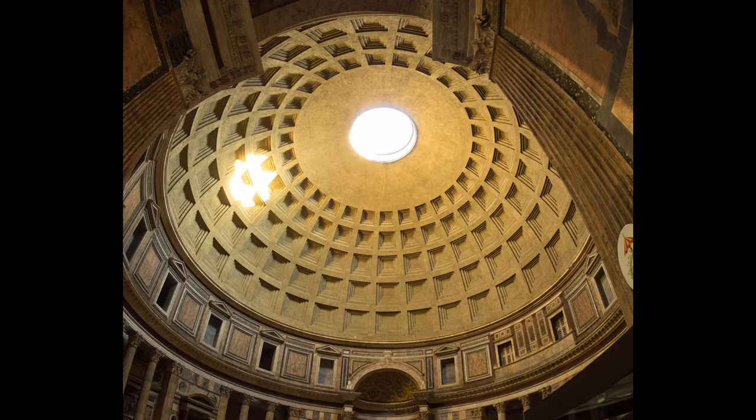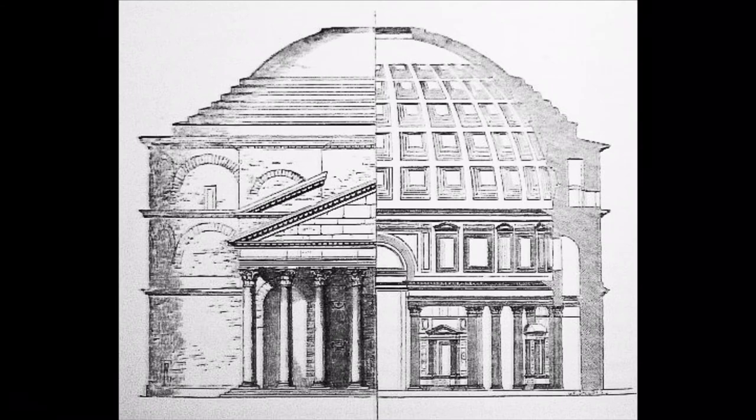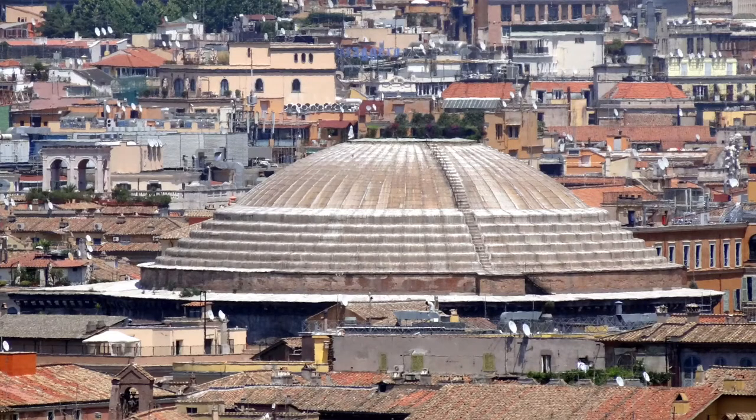The dome is made of 5,000 tonnes of Roman concrete. The materials used get lighter nearer the top, and the oculus, as well as the decorative coffers, all serve to keep the structure light and stable. It remains the largest unreinforced concrete dome in the world today. Even now we don't know exactly how the Romans made their concrete.